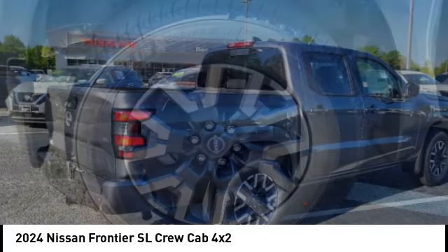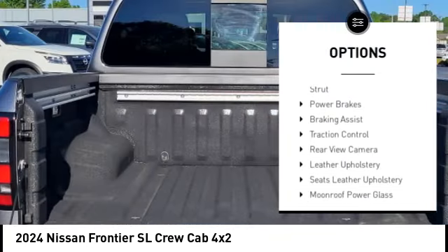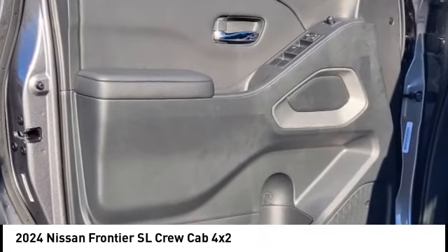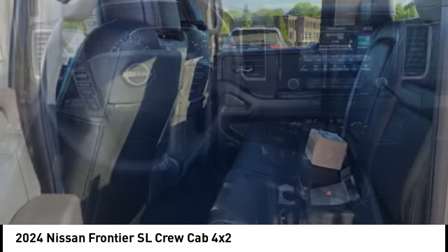Here are some of this vehicle's great options: rear step bumper, remote engine start, stability control, front suspension type double wishbones, front suspension type strut, power brakes, braking assist, traction control, rear view camera, and leather upholstery.